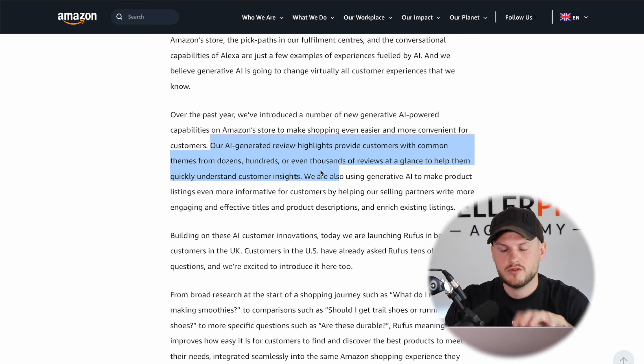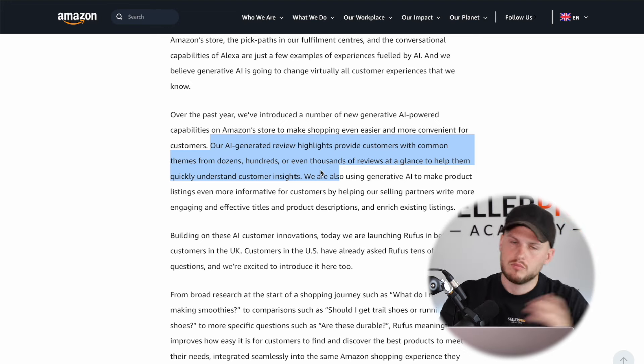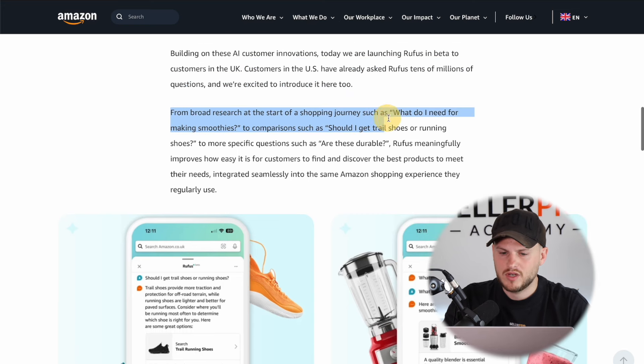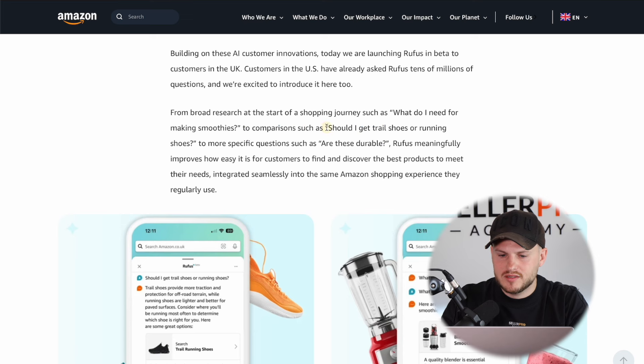For example, they added the review insights that analyzes all of the reviews and gives you a synopsis — the overview of the good points and the bad points. You can see here that customers in the US have already asked tens of millions of questions, and that would have made a big difference in terms of revenue. For example, some people are saying 'what do I need for making smoothies?' and Rufus figures out what they're going to need and provides them with those search results. They're also using comparisons like 'should I get trail shoes or running shoes?' and it will ask the right questions to deliver the right answer and then show them the product that's going to best match their needs.